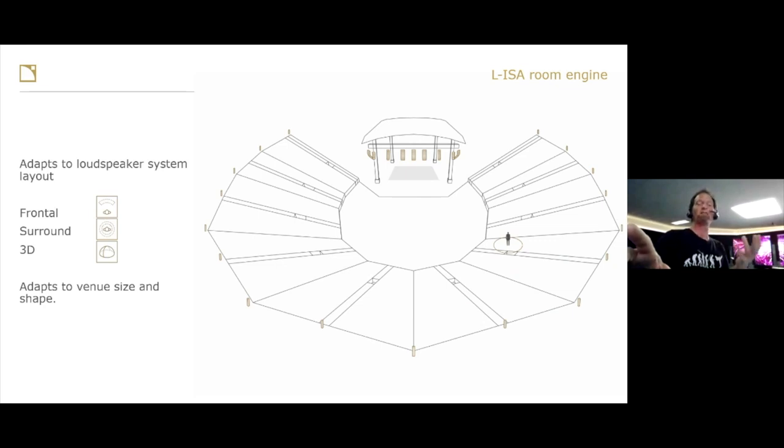When you're touring, shapes and sizes of rooms can be different. What we want with ELISA is to be absolutely sure that wherever you are sat, you are hearing the direct signal — the green wavefront — before you hear any room engine. Direct signal first, then the room engine comes and hits you. This keeps the localization of the objects where they are, guaranteeing the dry signal arrives first wherever the object is in your ELISA world, wherever you're seated within the audience. It adapts to frontal, surround, and 3D systems, and adapts to venue size and shape by importing your speakers from your SoundVision design.